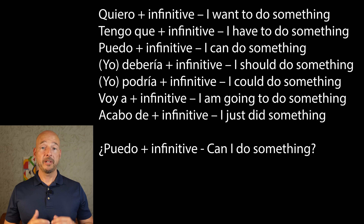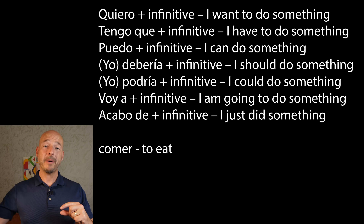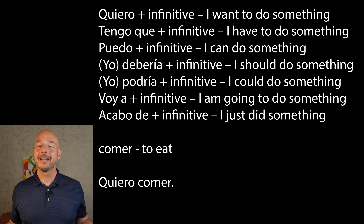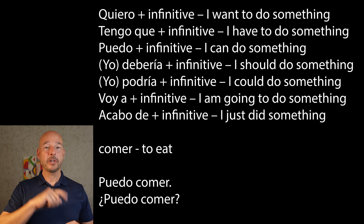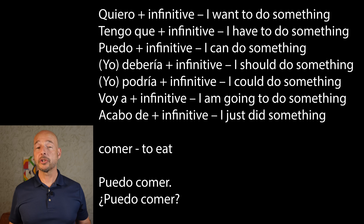All we need is a verb in the infinitive to pop in there. A really common one is comer — to eat. We take our formulas and pop in that infinitive without changing a thing. Quiero comer — I want to eat. Tengo que comer — I have to eat. Puedo comer — I can eat. But it probably makes more sense as a question: ¿Puedo comer? — Can I eat? Upside-down question mark at the beginning, regular question mark after, change your inflection just like English. ¿Puedo comer? Can I eat?